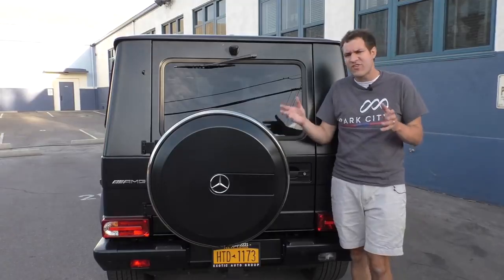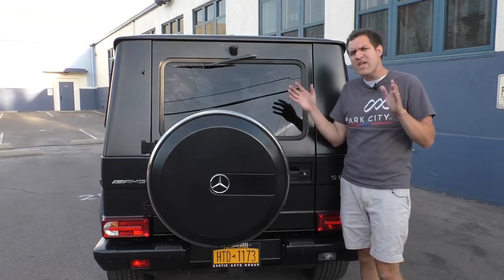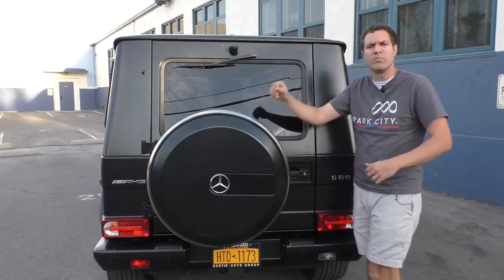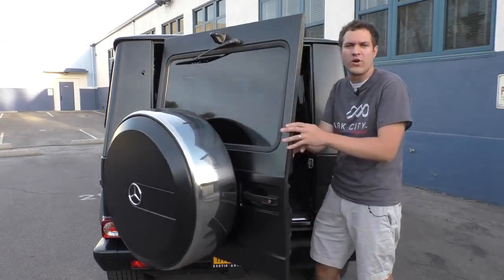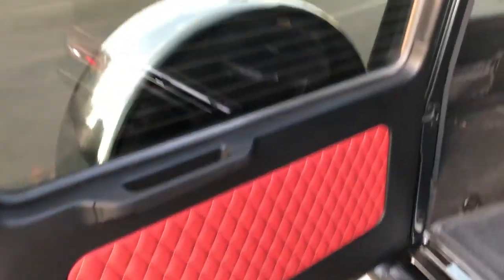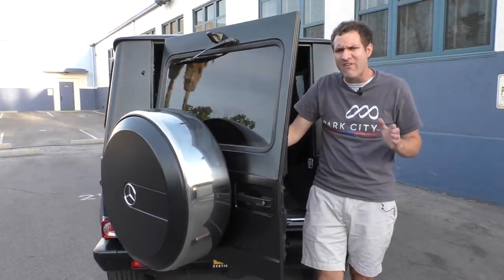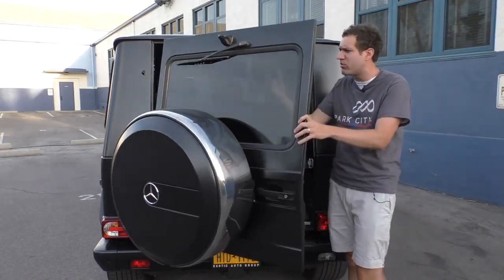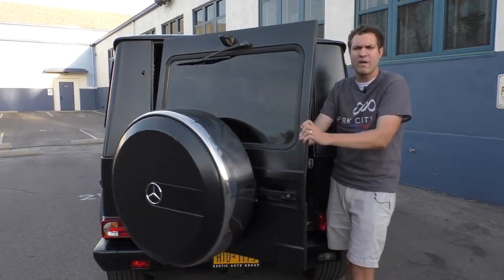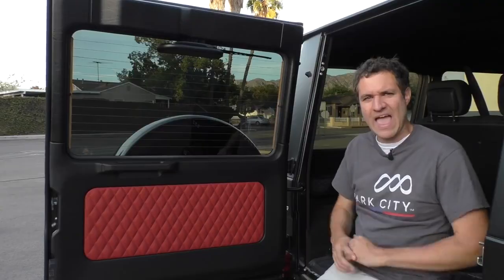The tailgate is probably the easiest way to tell this vehicle was designed in a different era. Every other car in this class has a power tailgate — you walk up, push a button, and it opens. But this car has a rear door, so they couldn't make it power-operated. And that isn't the most old-school thing about it — that honor goes to the weight. It spans the entire height of the vehicle, has a piece of glass in it, plus a full-size spare tire and cover. It has to weigh over a hundred pounds. I could see a lot of G-Wagon owners having trouble opening or closing this thing on a hill.